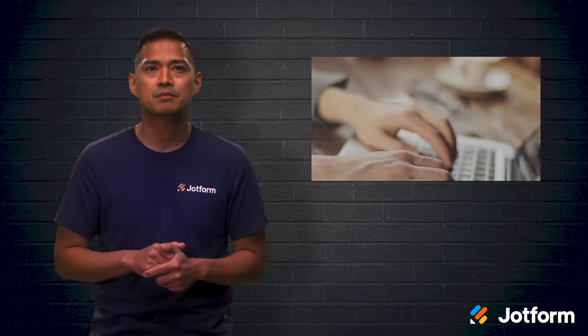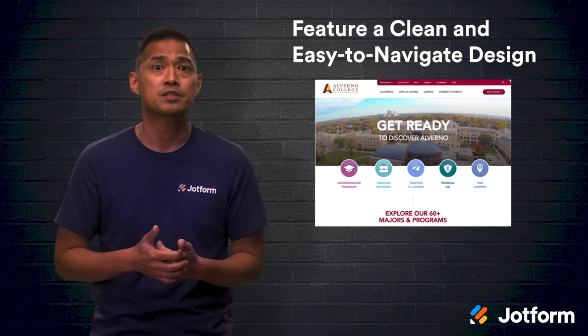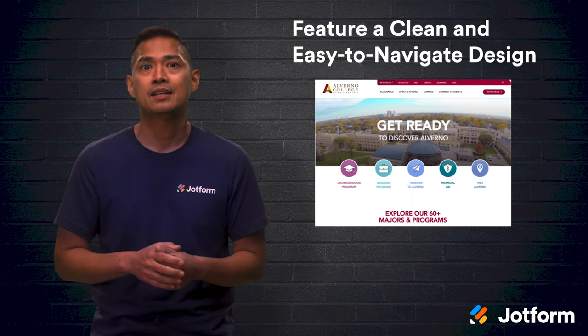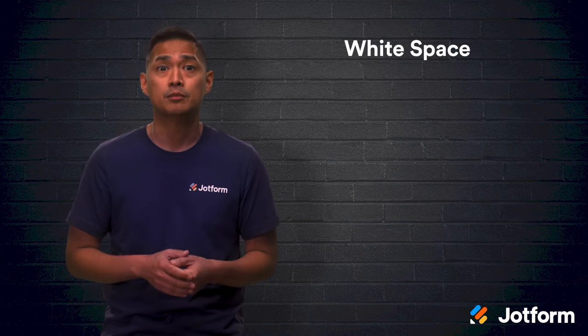It's important to feature a clean and easy-to-navigate design on your school website. A clean, minimalist design works well in almost any digital space, and online education websites are no exception. Cluttering up your website with excessive and unnecessary content can be distracting to visitors. It's unlikely that people will stick around to read your content if it seems irrelevant to them. Also, clicking through multiple sections to find content can be tiring and cause frustration. To create a clean and straightforward website, include the following elements.